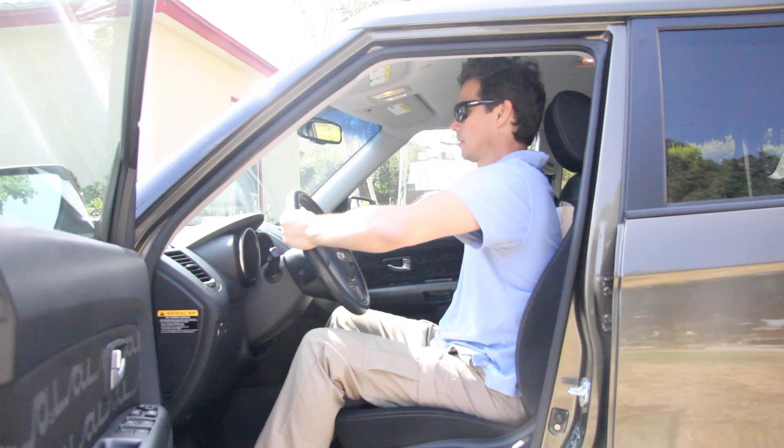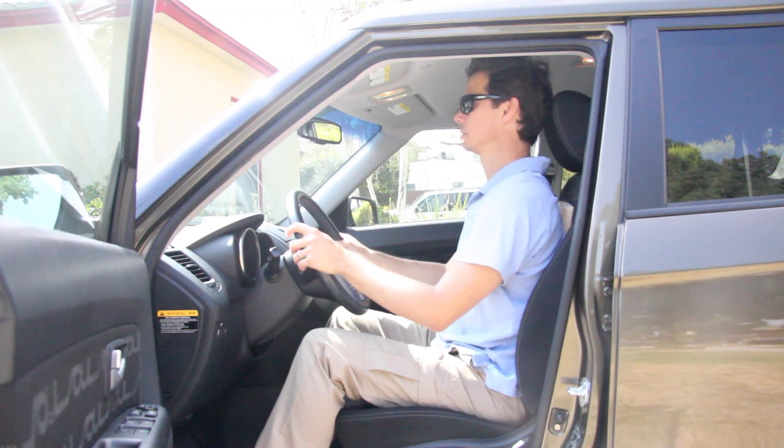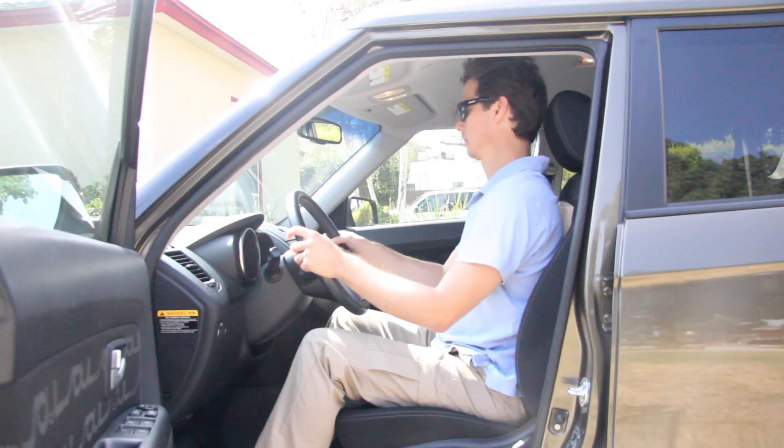Another tendency is to grip the steering wheel with excess tension. See if you can soften the hands, drop the elbows, and connect the arms into the back.